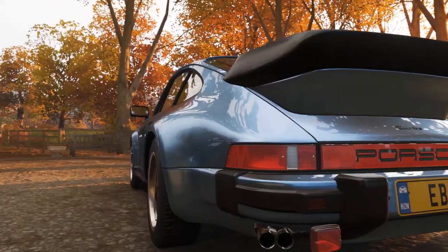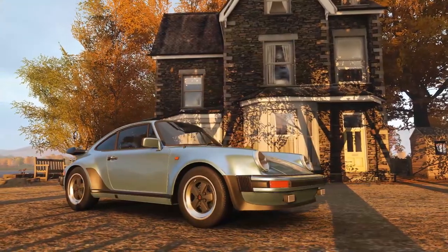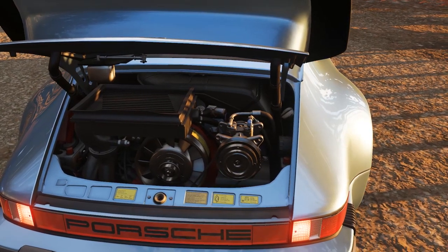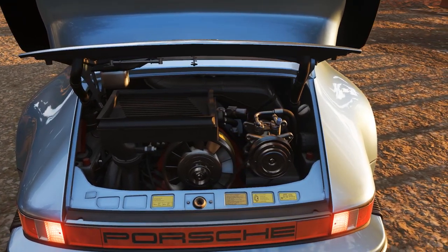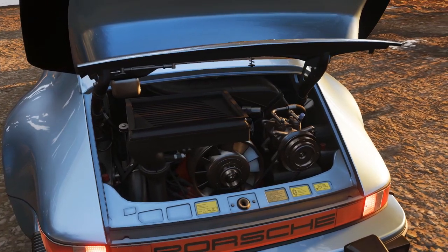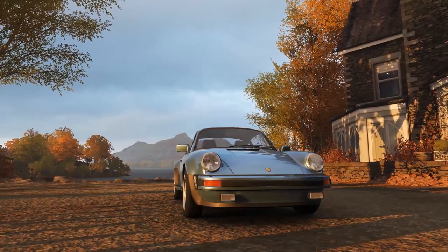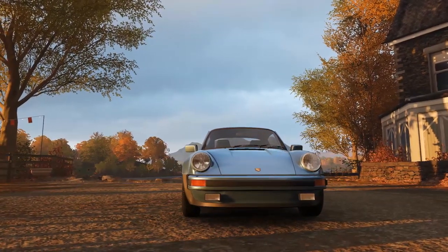So what did Porsche do? They added more power. In 1978 came a significant change to the model as the engine's total displacement was increased to 3.3L. Porsche added an intercooler which increased power to 296 horsepower and 304 pound-feet of torque. The car in this video is an '82, so this model has the 3.3. The whale tail was reprofiled and raised slightly to add room for the new intercooler. The suspension and brakes were upgraded as well.